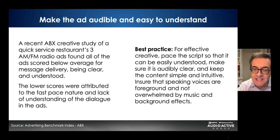Make the ad audible and easy to understand. Creative testing company ABX has found that ads sometimes score below average on being clear, understood, and delivering the message. Make sure speaking voices are in the foreground and not overwhelmed by music and background effects, that your word count is reasonable, and that the announcer is not rushing.